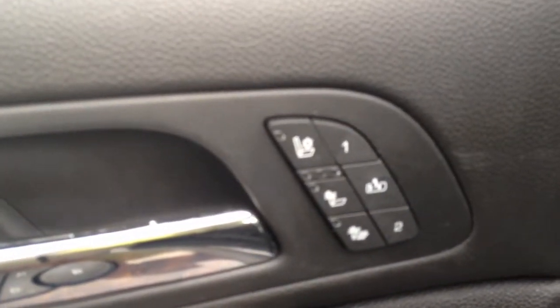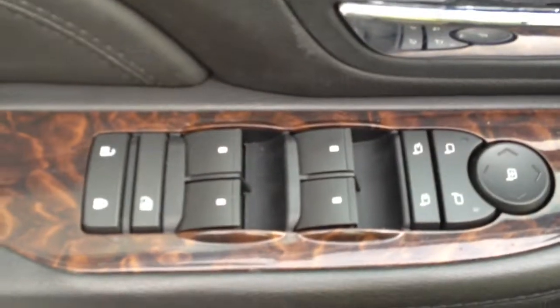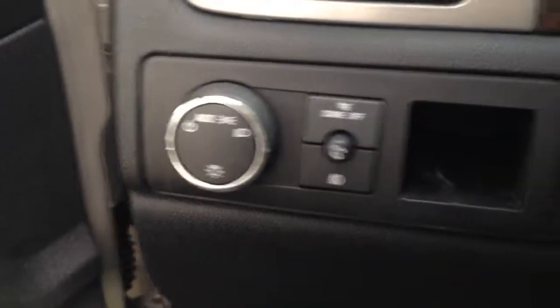On the inside we have heated and cooled leather seats with memory. Power windows, locks and mirrors. There are also headlight settings with an automatic setting.